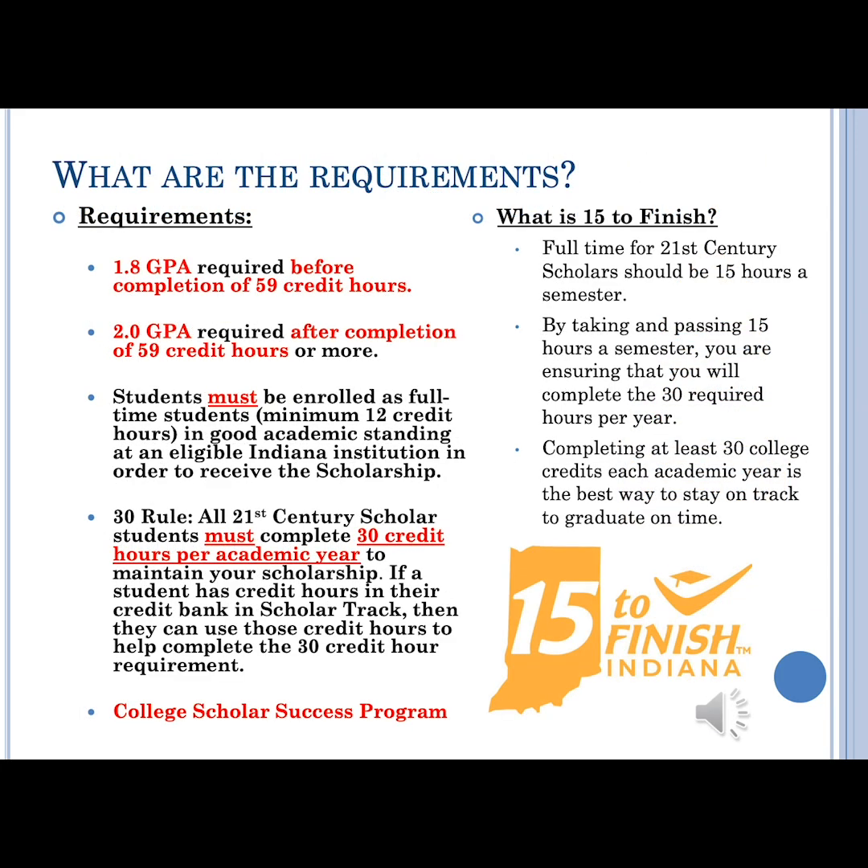What are the requirements to maintain your 21st Century Scholarship once you're in college? First, before you hit 59 credit hours, your GPA requirement is 1.8. However, after that 59 credit hour mark, your GPA requirement is 2.0. You must be enrolled full-time, which is a minimum of 12 credit hours in fall and spring semesters, and be in good academic standing at an eligible Indiana institution. With being enrolled full-time at 12 credit hours, that only gets you to 24 credits, so it's important to remember that you have to earn 30 credits per academic year to maintain that scholarship.